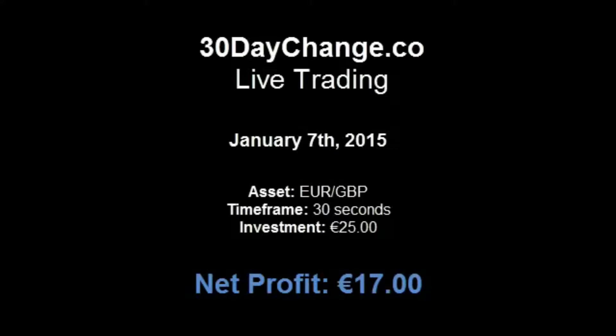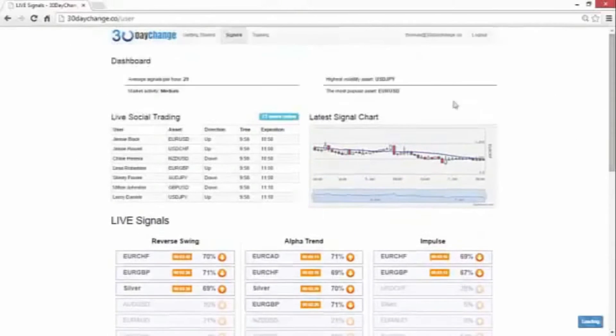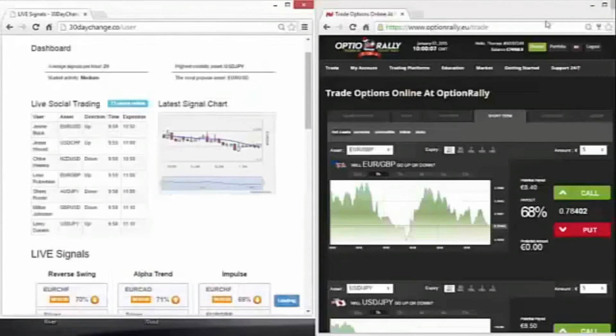Hi guys, ready for another great trade? 7th of January 2015, let's get back to making some money. On the board, we see here an opportunity for the golden tactic. Euro/Great British Pound is on all three strategies, so that's what we're going to do.